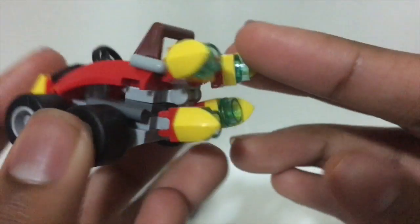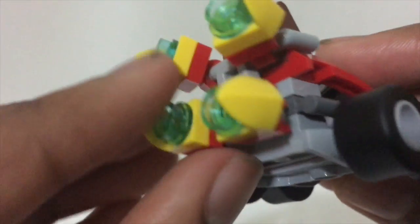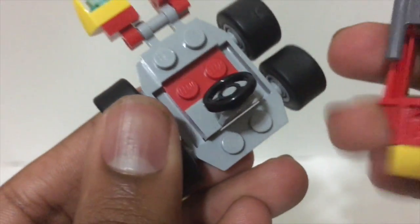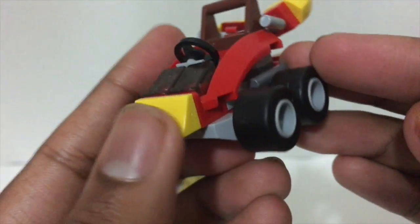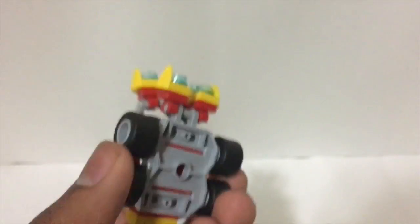The Iron Man vehicle has blasters on the back that can move a little bit. This one is very simple and falls apart really easily — it's just a small little vehicle without much detail.